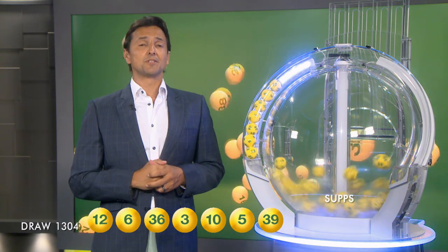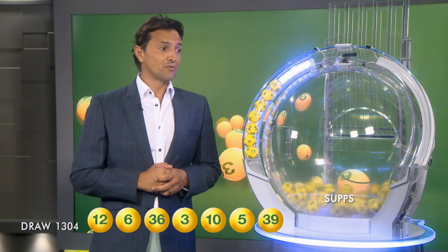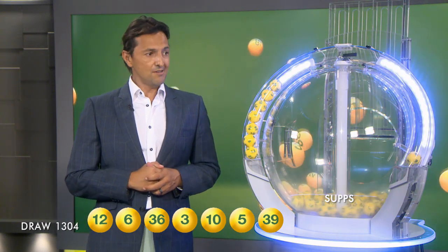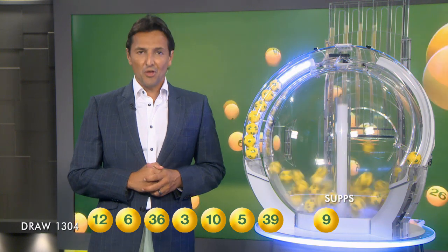So let's recap tonight's winning numbers. Tonight you will need 12, 6, 36, 3, 10, 5, 39.